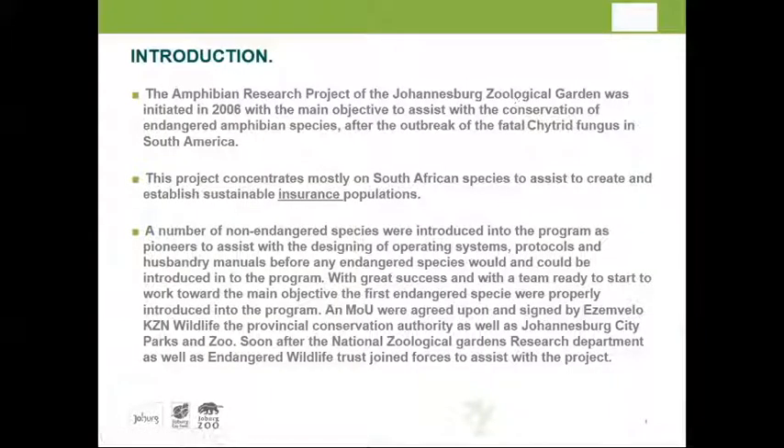The Johannesburg Zoo Amphibian Research Project was initiated in 2006 — already a 13-year project. It came after the Panama scenario with chytrid fungus, and the zoo decided to dedicate resources to the conservation of amphibian species and establish insurance populations for South African amphibians. A number of non-endangered species were chosen initially to train staff, get protocols running, and ensure SOPs were applicable before moving to endangered and critically endangered species.